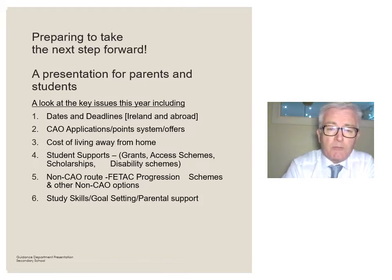We'll also look at some non-CAO routes, for example FETAC progression schemes. And then we'll finally introduce you to a series of websites that will help you to explore some of these areas for yourself.